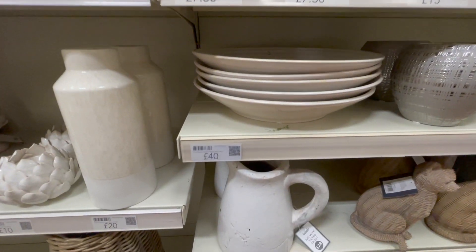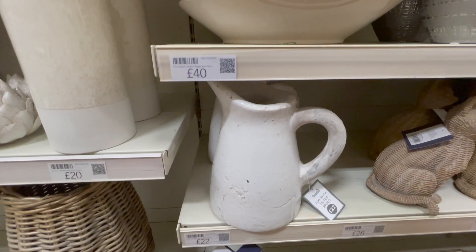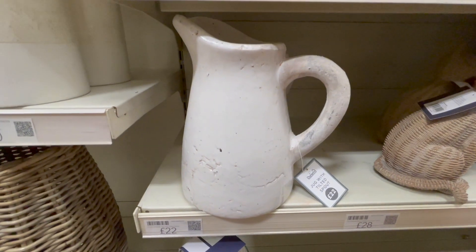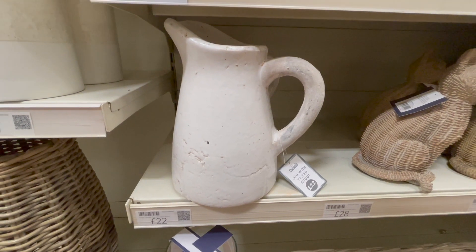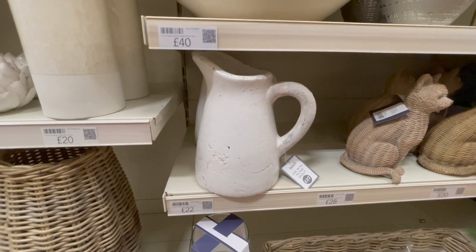This is the jug that I swear everyone has, and I don't blame them because it is really really nice. At £22 it's a little bit on the pricier side, but it has that really nice authentic rustic vibe.